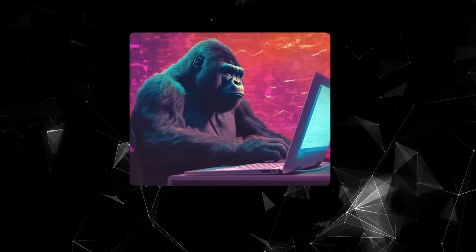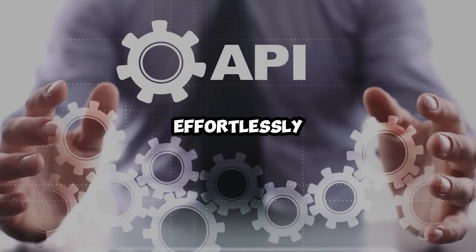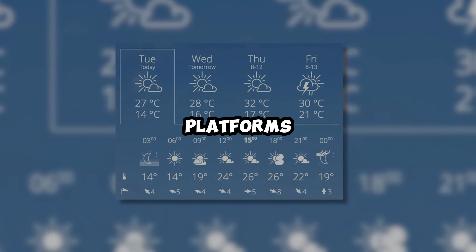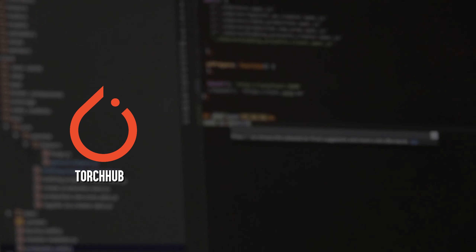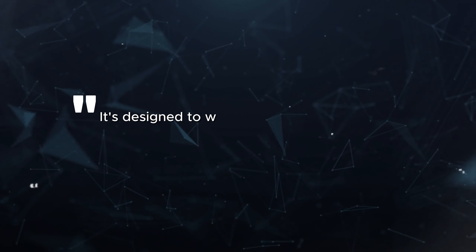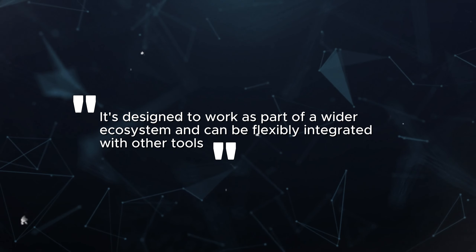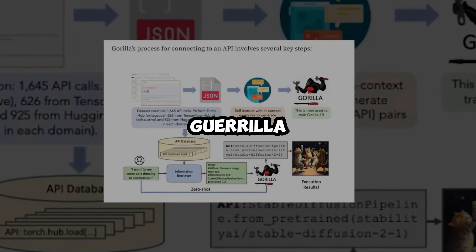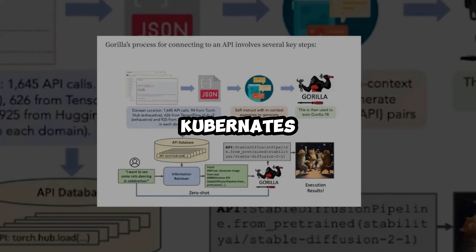What makes Gorilla AI truly unique is how incredibly adaptable it is. It effortlessly works with a wide range of APIs that cover many different areas and platforms. It handles machine learning tasks expertly, seamlessly connecting with popular APIs like TorchHub, TensorFlow Hub, and HuggingFace. It's designed to work as part of a wider ecosystem and can be flexibly integrated with other tools. Even the vast world of cloud services is no challenge for Gorilla AI, as it easily uses AWS, GCP, and Kubernetes APIs.